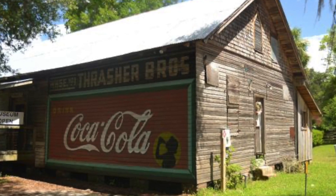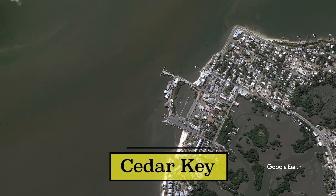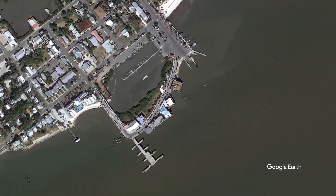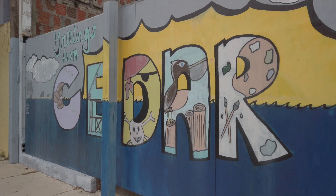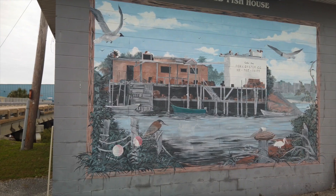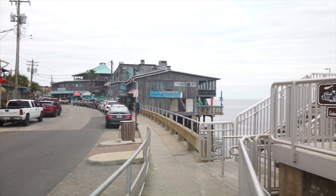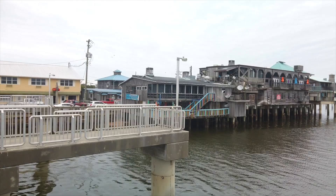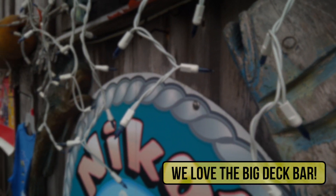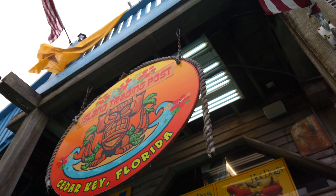Next on our list is Cedar Key. For those who follow our channel, you probably already know we love Cedar Key — we've visited so many times and it never gets old. Cedar Key could arguably be the oldest city or settlement in Florida on the west coast; they even argue they're older than St. Augustine. It's a really small town with lots of seafood restaurants. If you like seafood, Cedar Key is the place to be.